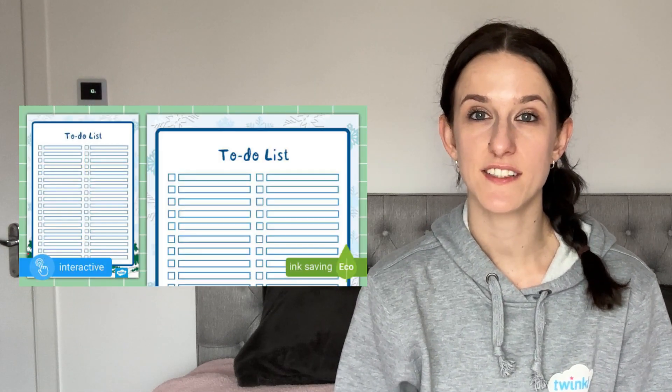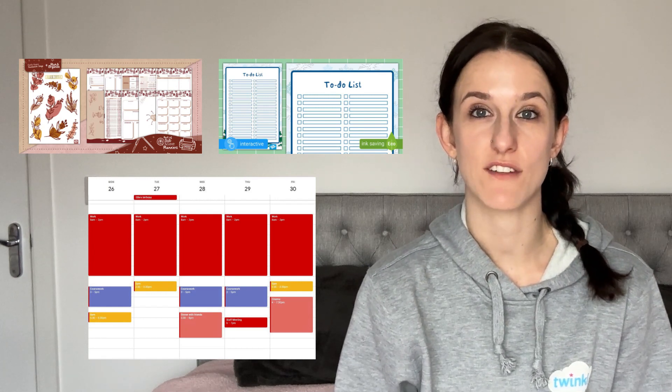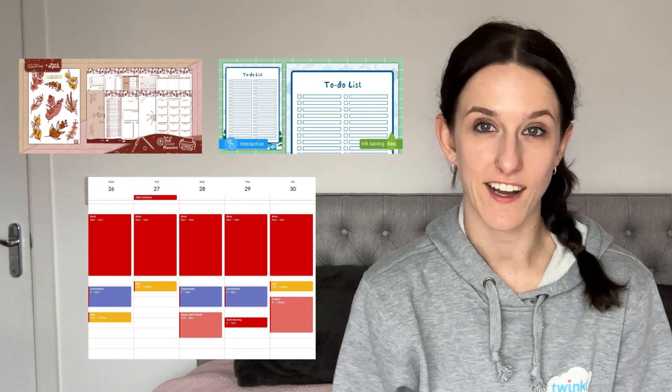You might like to write to-do lists or use a planner, but make sure that you're also planning time to do self-care and things that you enjoy. You've got to make sure that you've got the energy to look after yourself so you can look after others.